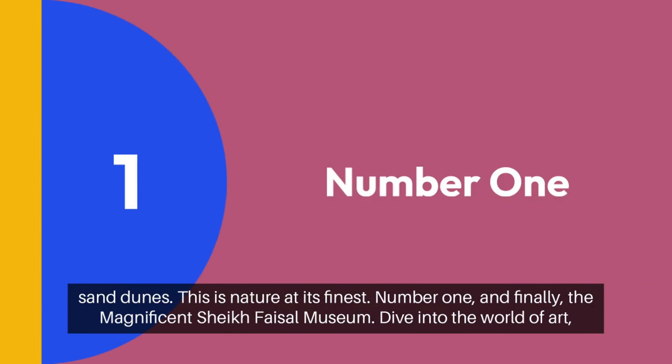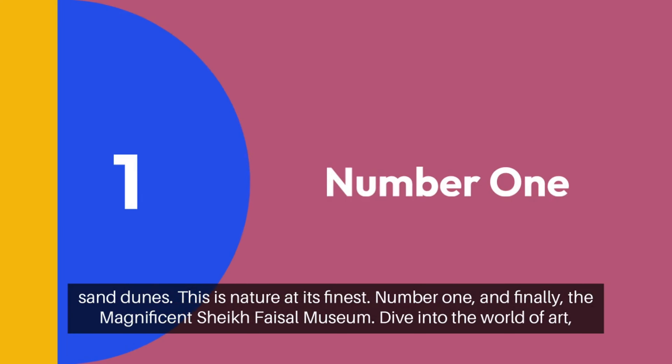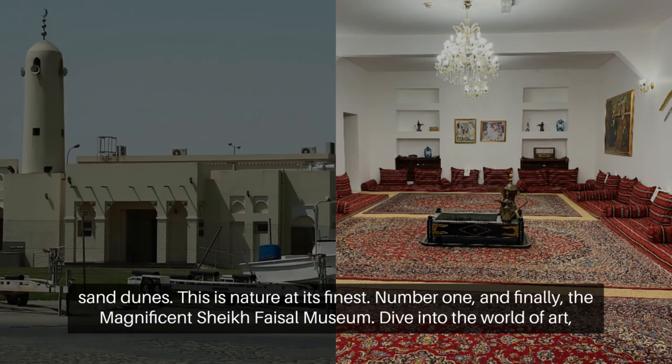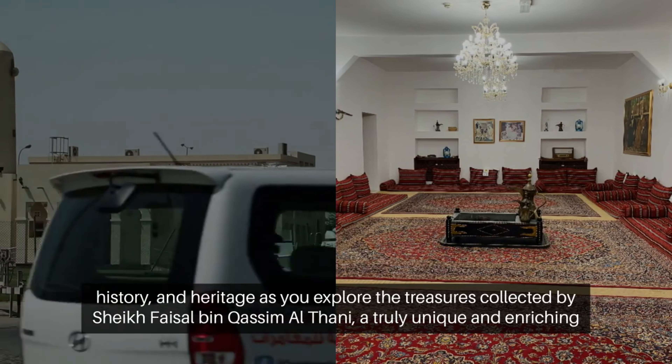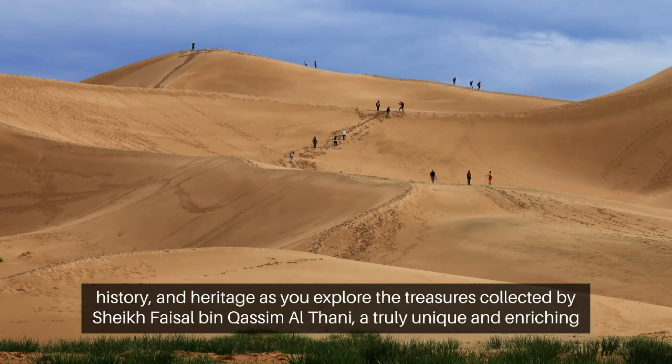Number 1: and finally, the magnificent Sheikh Faisal Museum. Dive into the world of art, history, and heritage as you explore the treasures collected by Sheikh Faisal bin Qasim Al Thani. A truly unique and enriching experience.